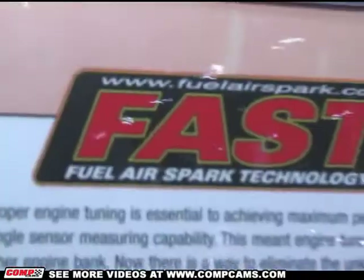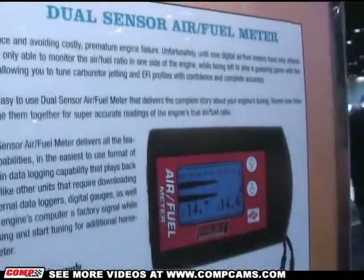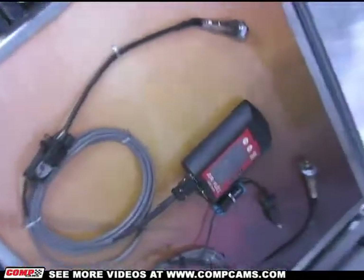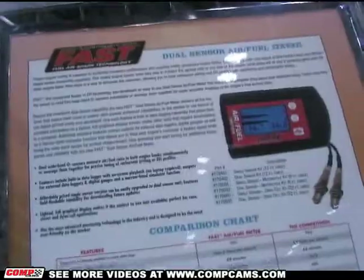I noticed that you guys have a new air fuel meter that I hadn't even heard about. Can you tell us more about that? FAST is one of the Comp Performance Group divisions, and as we get these divisions up and going, they're working together more and developing products jointly. The air fuel meter is dual sensor — that's the big thing about ours. Not just one sensor; you can measure both sides of the exhaust and have a real accurate picture of what's going on in the engine.